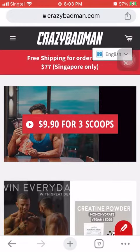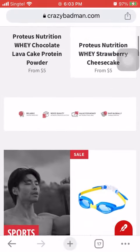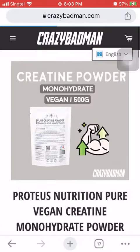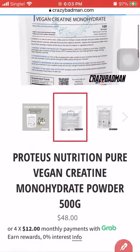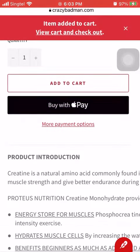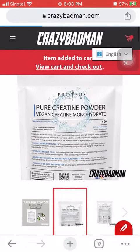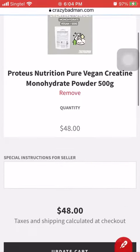To use your CDC vouchers, head over to our website at www.crazybacman.com and search for what you want. We're going to buy this creatine powder as an example — just add the product to your cart. Then go to the top right-hand side, click on your cart, and check that this is all you want.